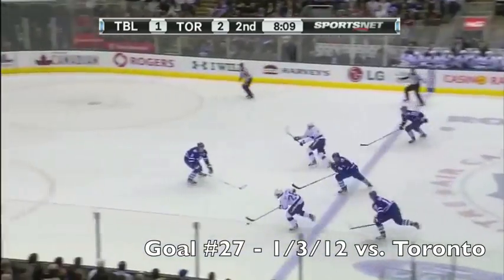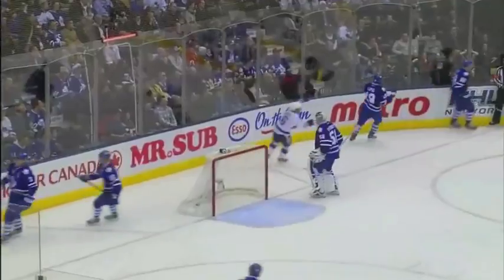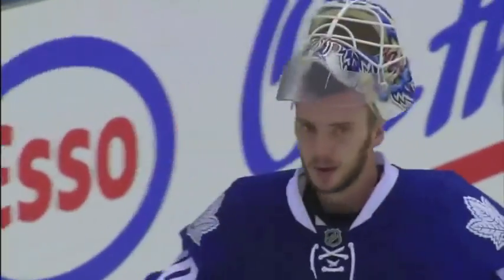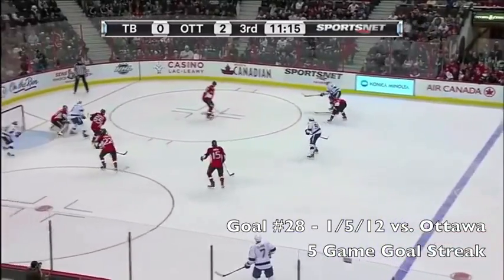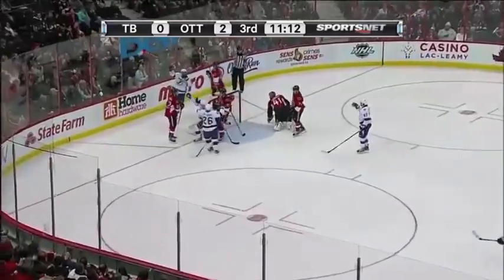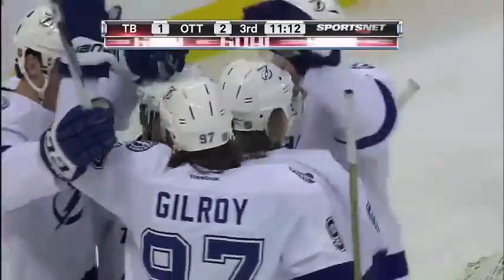Turnover — Stamkos with a goal, scores! Stephen Stamkos, the hottest shooter in the NHL, ties the game at 2. Away from Fulman, drops it back, Gilroy with a shot — knocked down, back in front. Scores! Jumping through the crowd to pick up the loose puck, Stamkos gets Tampa on the board.